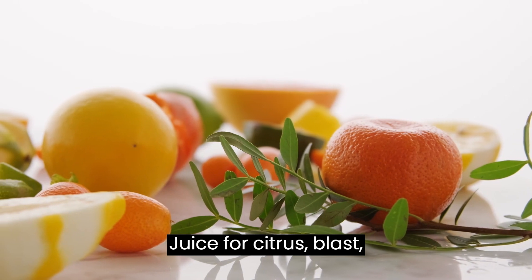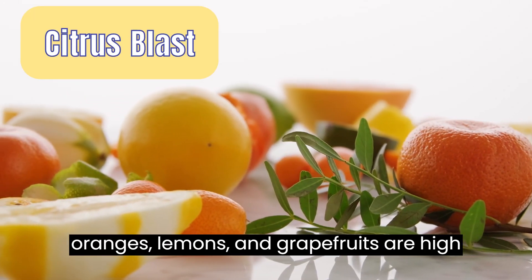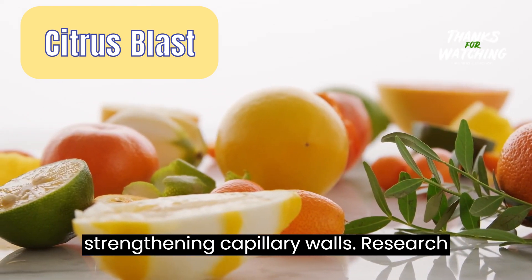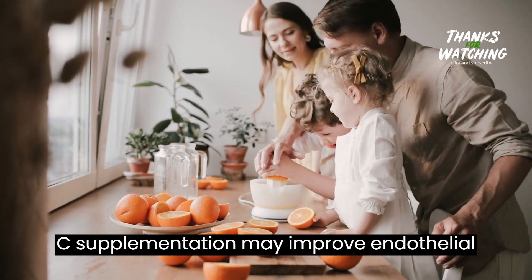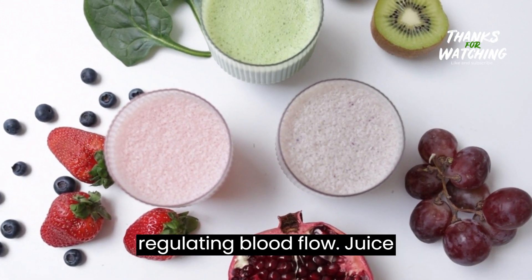Juice 4: Citrus blast. Oranges, lemons, and grapefruits are high in vitamin C, an essential nutrient for strengthening capillary walls. Research published in the American Journal of Clinical Nutrition suggests that vitamin C supplementation may improve endothelial function, which plays a key role in regulating blood flow.